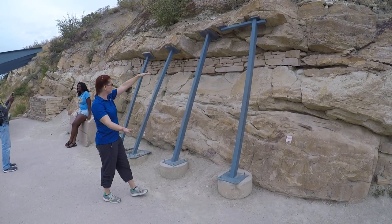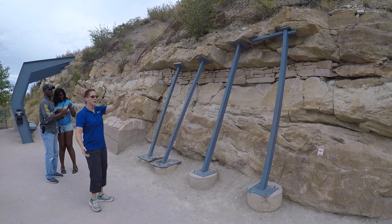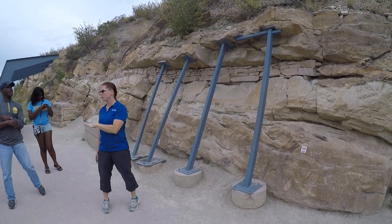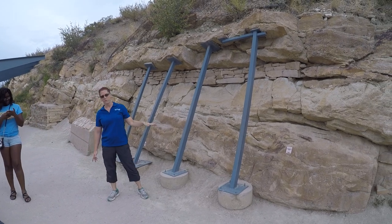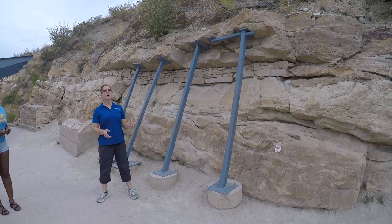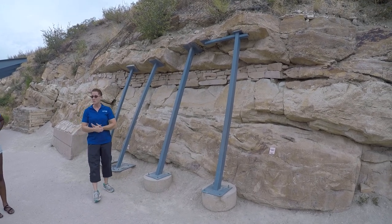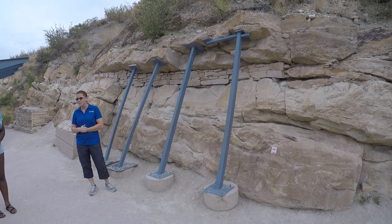What you're looking at here in this band of rock is called the Morrison Formation. The Morrison Formation is a really large band of rock that covers a large part of Western North America — Western Canada, Western United States — and it's really famous for the quantity of fossils we find in it.